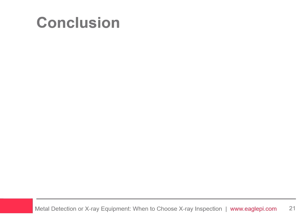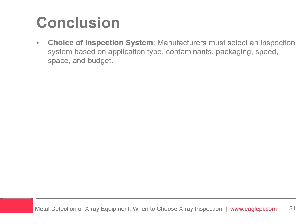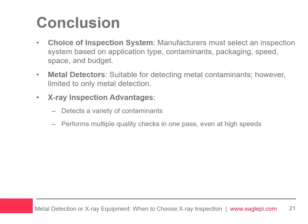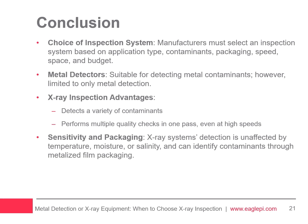In summary, for manufacturers seeking to detect contaminants in food and beverage products, choosing the right inspection system depends on application type, expected contaminants, packaging, speed, space, and budget. Metal detectors are effective for metallic contaminants, but X-ray machines offer broader detection capabilities, identifying metal, bone, stone, glass, and dense plastics and rubbers. They also perform quality checks like mass measurement and fill level verification at high speeds, unaffected by product temperature, moisture, or salinity, and can inspect through metalized film packaging.